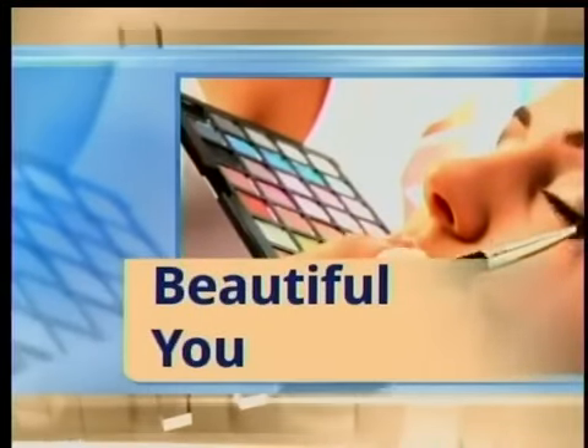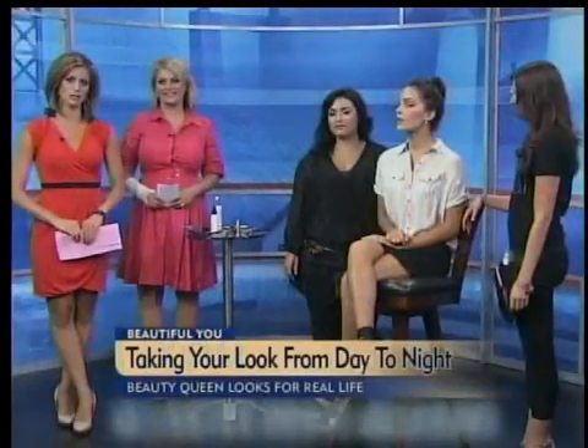This morning, with summer in full swing, you may be tempted to spend more nights out after work. But just how easy is it to take your look from day to night? Denise Marchetti from Kama Salon is here to help us out with some easy look changes.